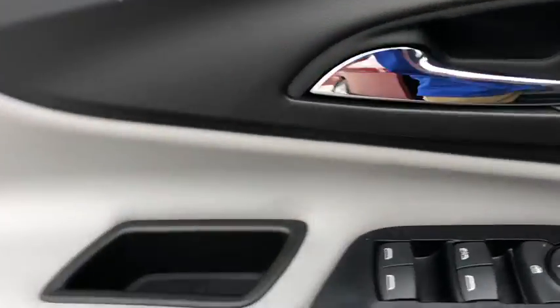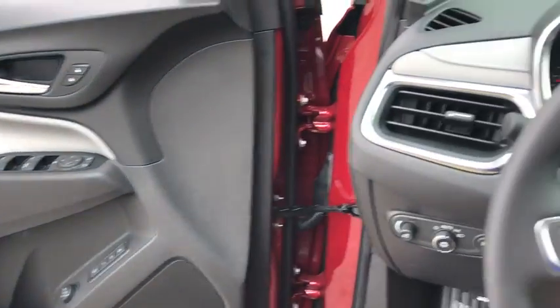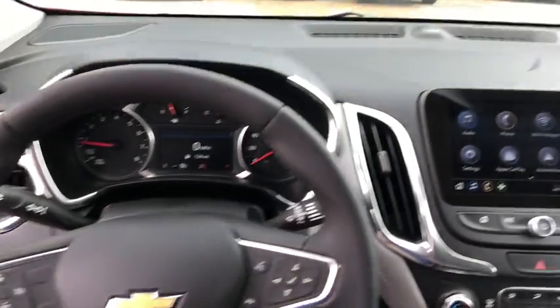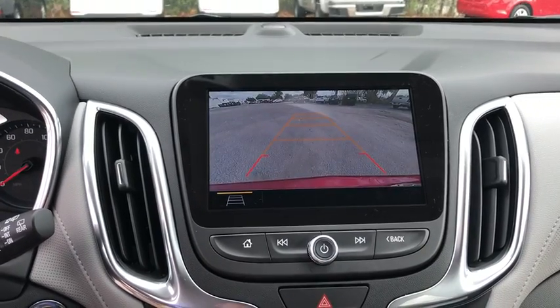Electronic stability control, fog lights, heated front seat, compass, rear window defroster, trip computer, security system, power windows, remote keyless entry, tachometer.